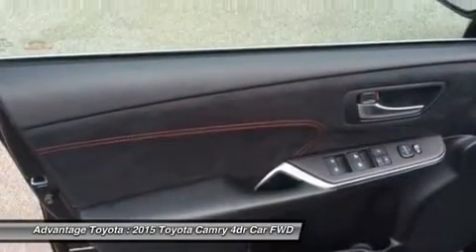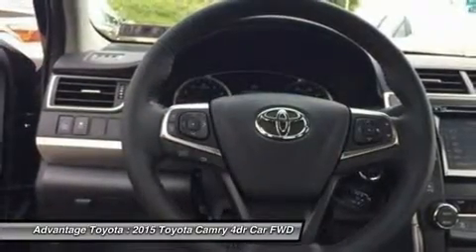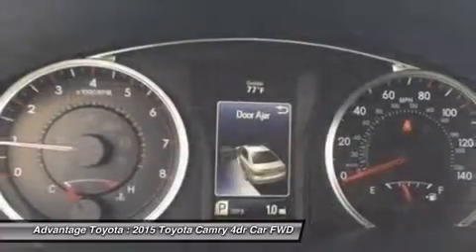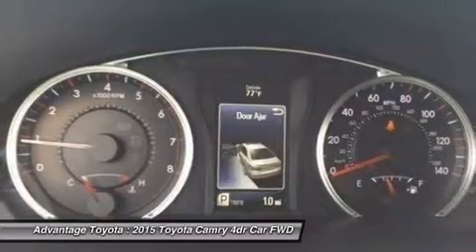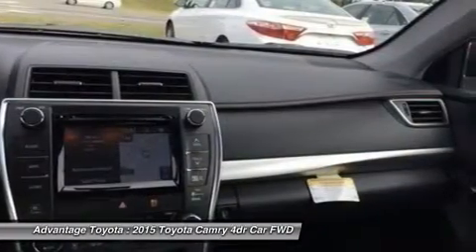Available interior technologies include wireless phone charging with compatible devices, a JBL audio system with 10 speakers in 8 locations plus a subwoofer and amplifier, navigation and Entune app suite which connects to apps such as Pandora, OpenTable, MovieTickets.com, and more.